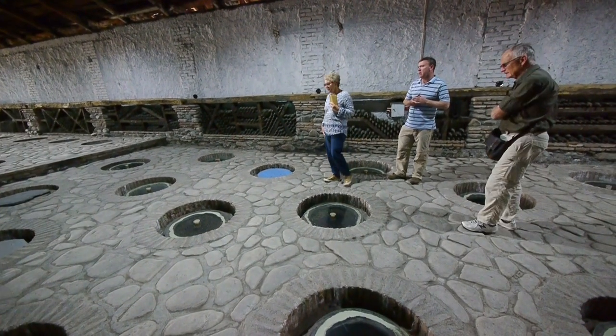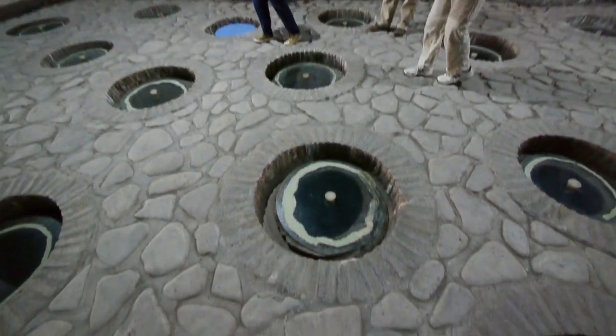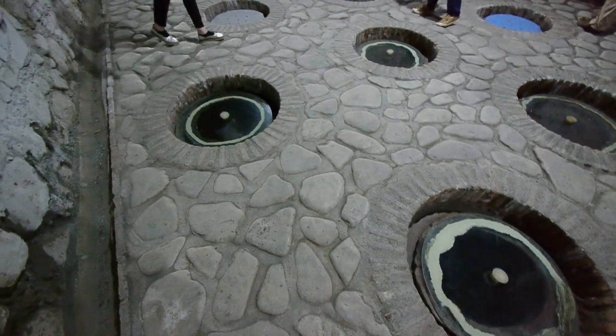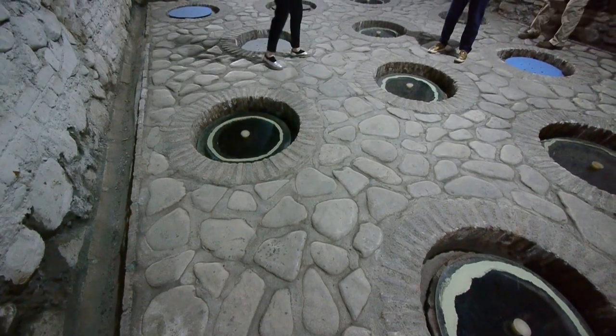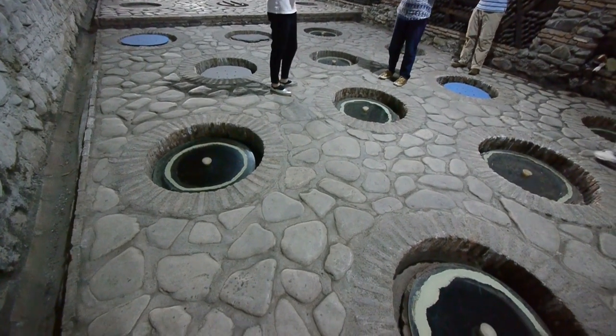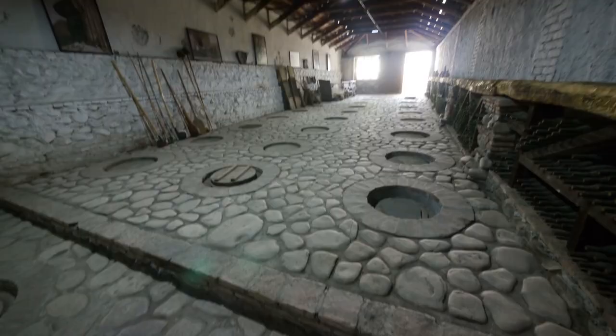Our tour of Georgia has brought us to the area of Carvour Alley. This is one of Georgia's most important winemaking areas, and here at the Kinsmorelli Corporation winery, we have a conducted tour.